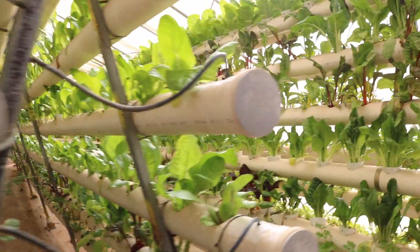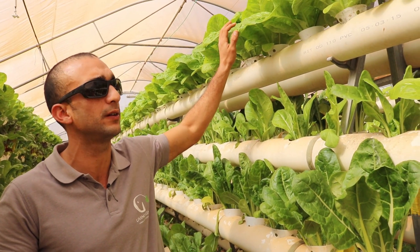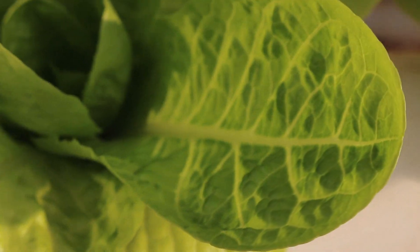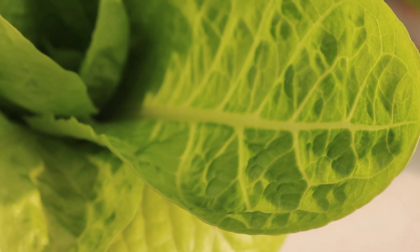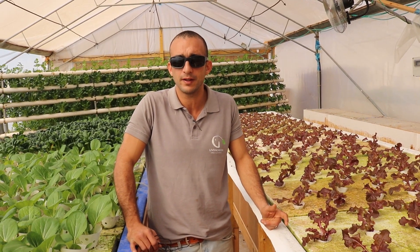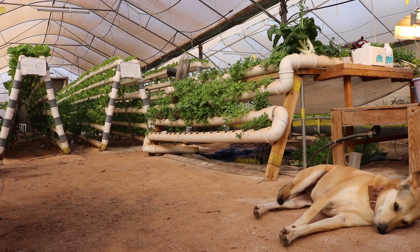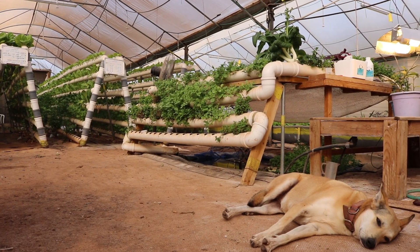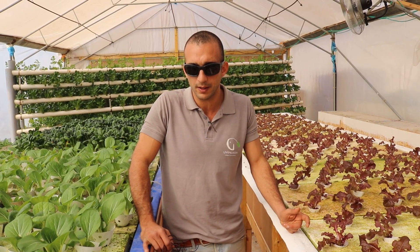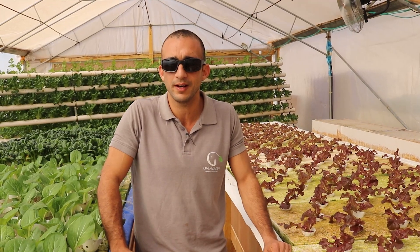We all know that in aquaponics this is the issue — it's not like the perfect one from the field, but of course it's very tasty. It's literally sweet; you can feel the sweetness in your mouth. We wake up at five to five-thirty, we start early, we finish late and we love it. Before this I was a military man — this is a little bit better.